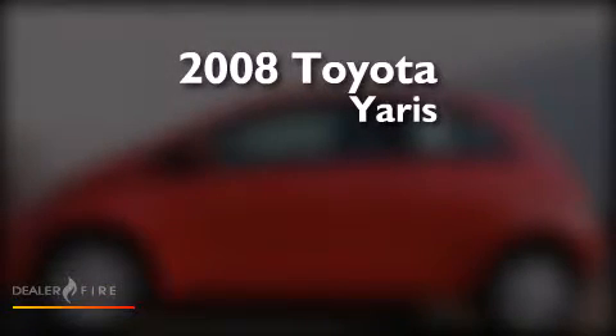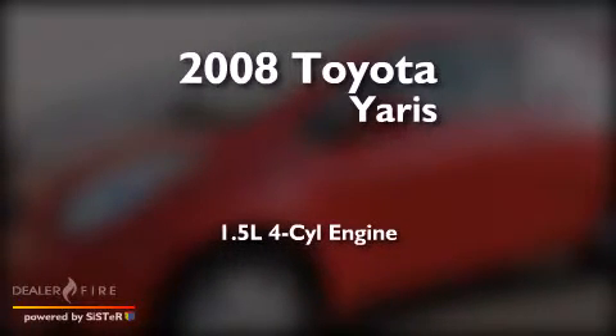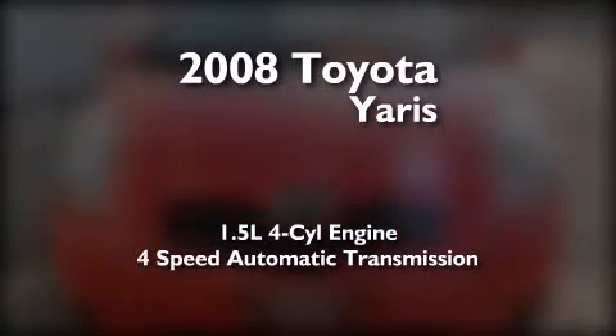This is a certified pre-owned 2008 Toyota Yaris. It has a 1.5-liter 4-cylinder engine and a 4-speed automatic transmission.